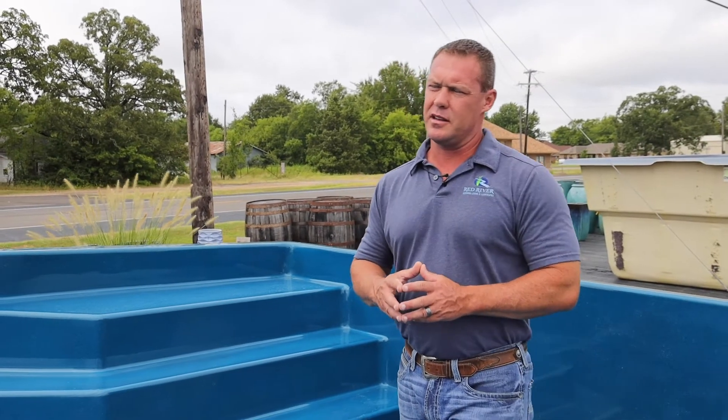Hello, this is Ross with Red River Pools. We're going to show you the Whit Sunday today. The Whit Sunday is one of the most popular pools that Barrier Reef makes. There are four models of the Whit Sunday and we're going to show you one here today that we have on the yard. This is the Whit Sunday.